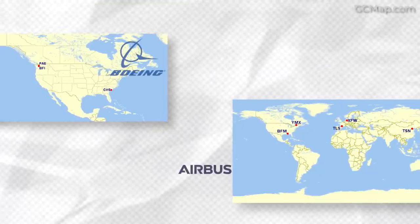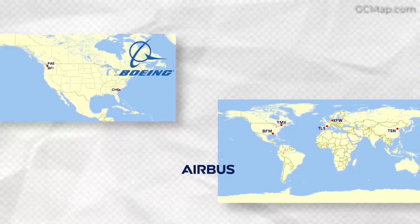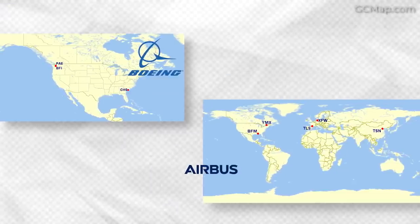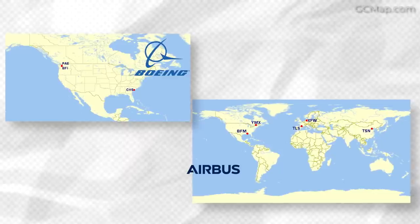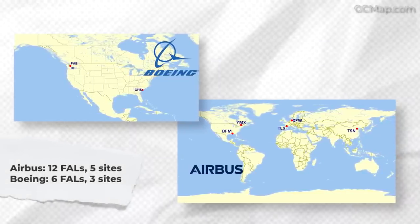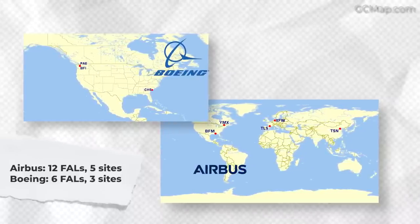Putting the two manufacturers side by side, it is quite surprising how much larger Airbus's operations appear to be. Airbus has more final assembly lines with much more geographical diversity — as the company itself notes, the sun never sets on Airbus's aircraft assembly sites. The company has a total of 12 final assembly lines at five locations globally, compared to Boeing's six, soon to be seven, FALs, all located within the United States.